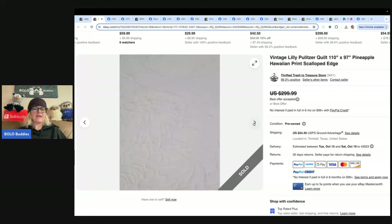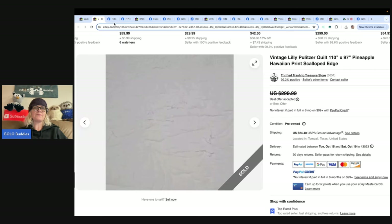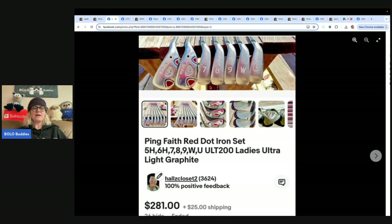Store name is Cam's Thrift Finds, also Thrifted Trash to Treasure store. Ping ladies ultralight graphic clubs — bought these Ping ladies golf clubs at an animal rescue fundraiser for $50, sold for almost $300 on auction, started at $100, and the buyer paid shipping. The clubs fit nicely into two USPS triangle boxes.